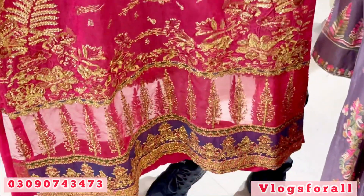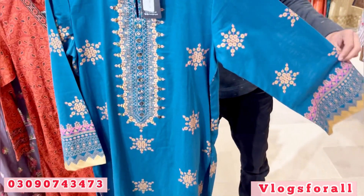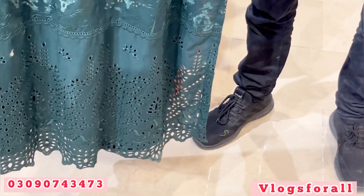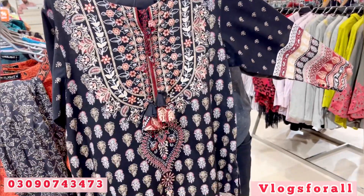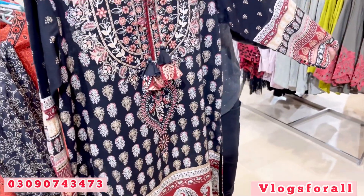You will also see a full long suit here and already have a suit on it. There are so many patches that you have attached. This two-piece is also from Khadr and it comes to a little casual side, but it is very nice.